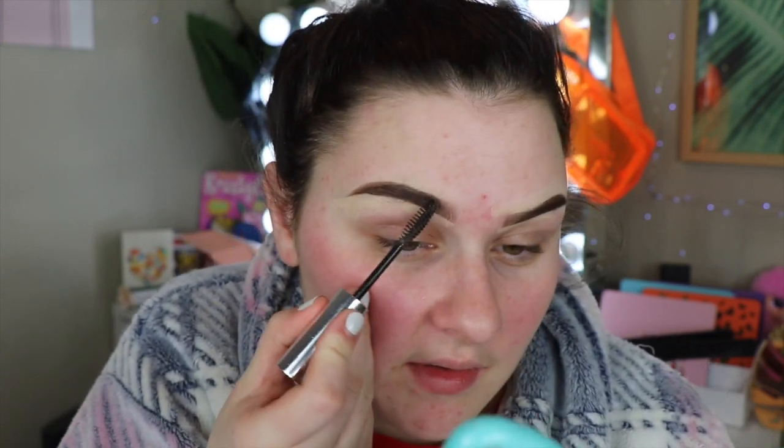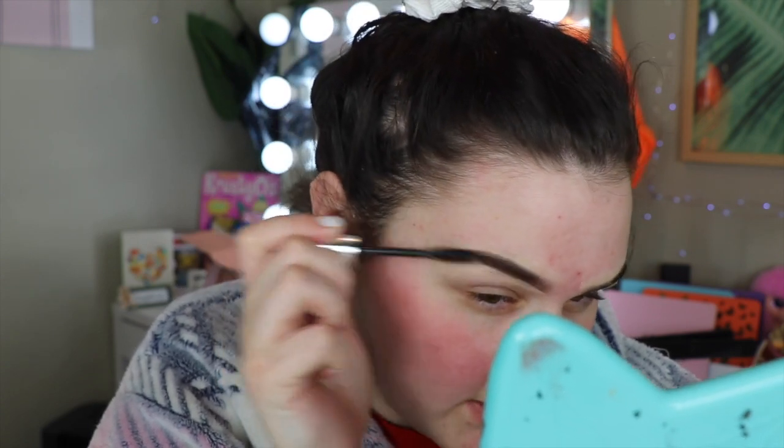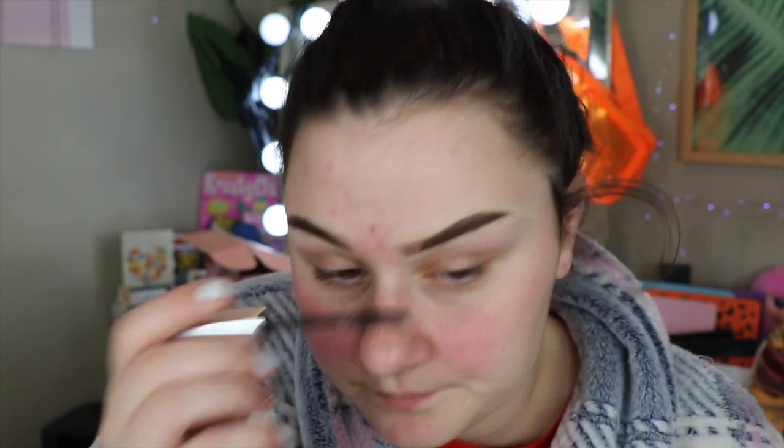Now we're going to put on some clear brow gel. I just use the Anastasia clear brow gel — honestly I don't know how it's not empty yet, I've had it for like two years but there's still product in it. I just keep using it. I feel like it's never going to run out. I use that to really keep them in place. This is how my brows are looking with no other makeup on.